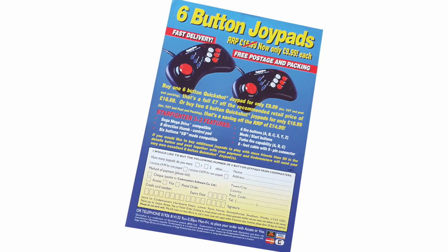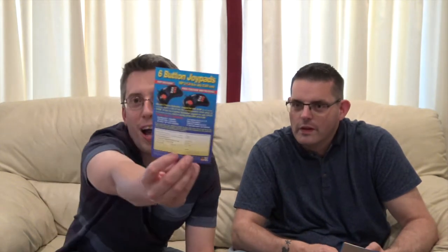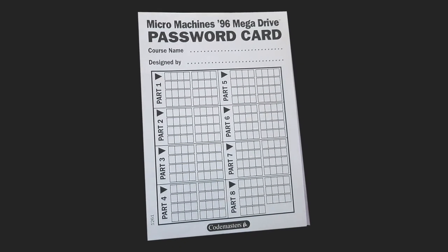So first of all there's the manual, and then - how cool is that - we've got a six button joy pad leaflet. Look at that - is that a Quick Shot? That's some Quick Shot porn right there. Never played with one of those pads but they look pretty good with the extra functions - slow-mo, turbo fire. Get the joy pad for £9.99 including VAT and postage. But also in there were some password cards so you can write in your passwords. Luckily it looks like no one has ever filled that in.